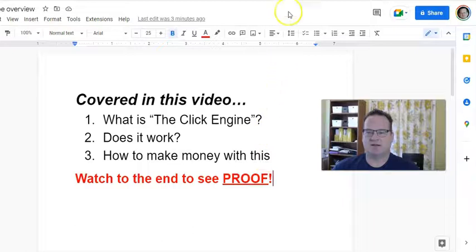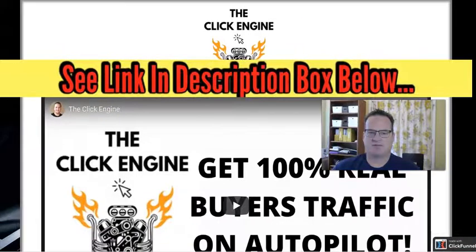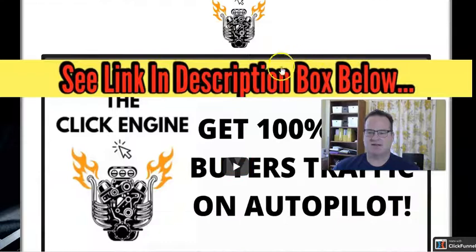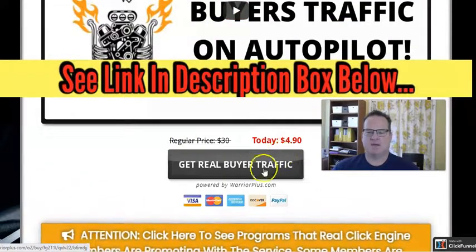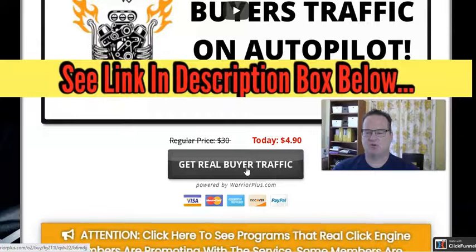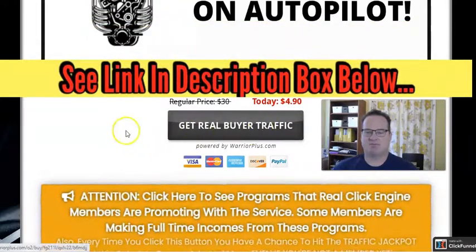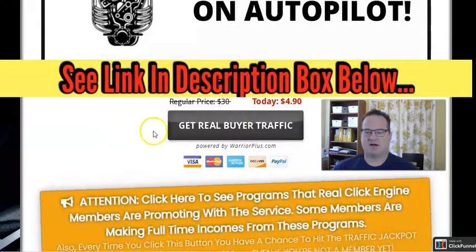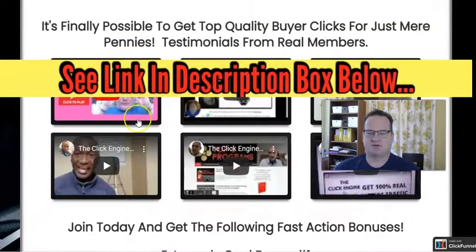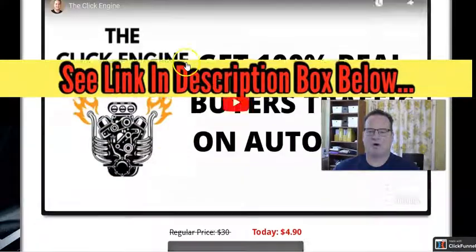So what is the Click Engine? Let's hop over to the sales page. This is being offered over on Warrior Plus, and essentially what the Click Engine is — they have a video here — but it is a service where you're going to get real buyer traffic to your offers. The price is $4.90, and this is a monthly subscription, so be aware of that. But for less than $5 a month, you're going to get real traffic buyers coming to your offers. As you go down the sales page, they have some different testimonials and you'll get some bonuses.